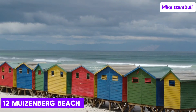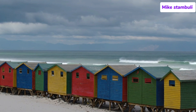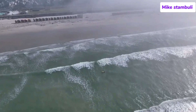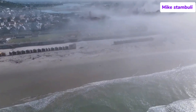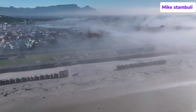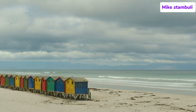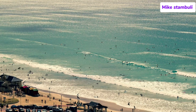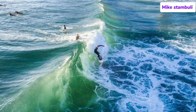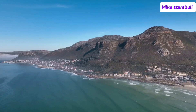Number 12: Muizenberg Beach. Muizenberg Beach is situated about 25 kilometers (15 miles) from Cape Town's city center, making it a convenient getaway for city dwellers and visitors. The beach forms part of False Bay, known for its warmer waters compared to the Atlantic seaboard, making it one of the more comfortable swimming spots in the area. Muizenberg is famously known as the birthplace of surfing in South Africa. With gentle, consistent waves and shallow waters, it's one of the best beaches for beginner surfers. Several surf schools operate along the beachfront, offering lessons and board rentals.